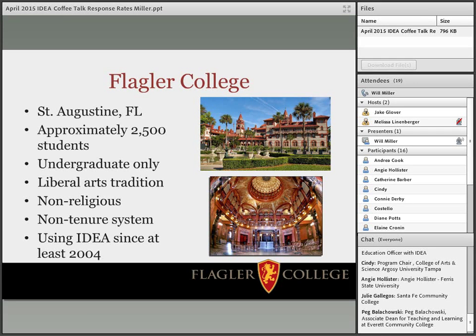We're in St. Augustine, Florida. We have approximately 2,500 students. We are undergraduate only, rooted in a liberal arts tradition, so we pride ourselves on smaller class sizes and individualized attention for students. We are not religiously affiliated. We've been using IDEA since at least 2004. Most importantly, contextually, we are a non-tenure granting institution. Even our most senior faculty are on three-year contracts, with the majority on one or two year contracts, which pushes the emphasis on teaching quality and shapes why we care about response rates.